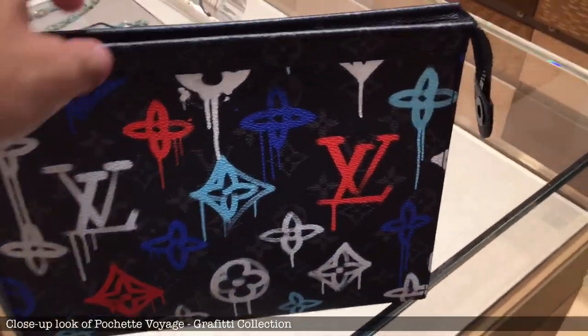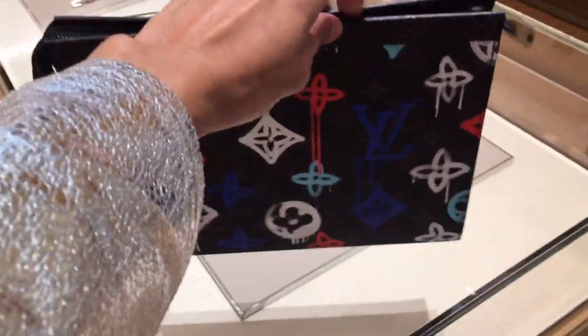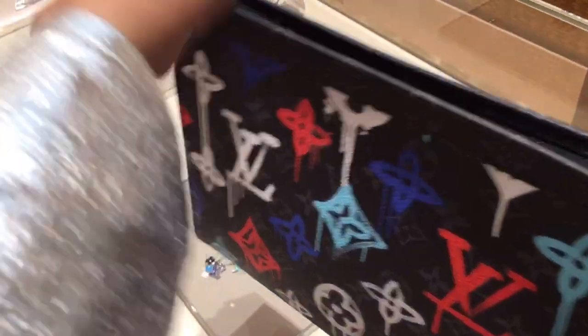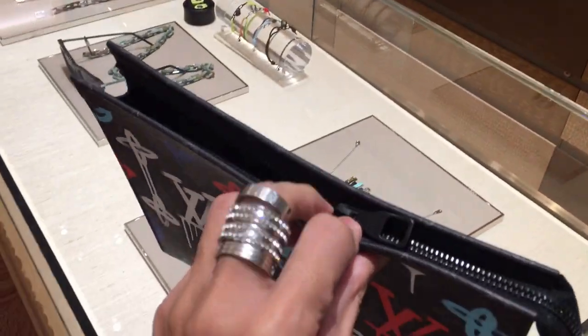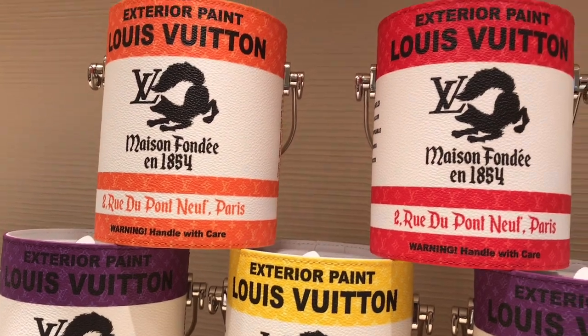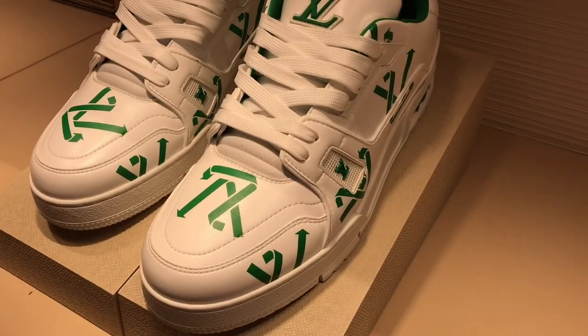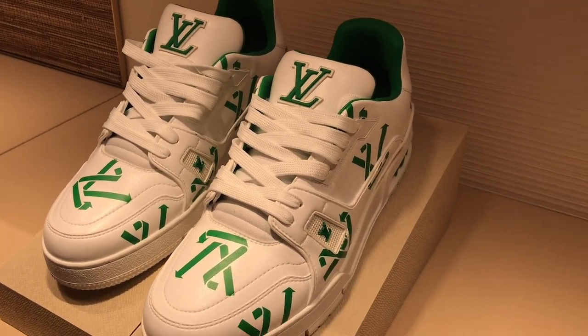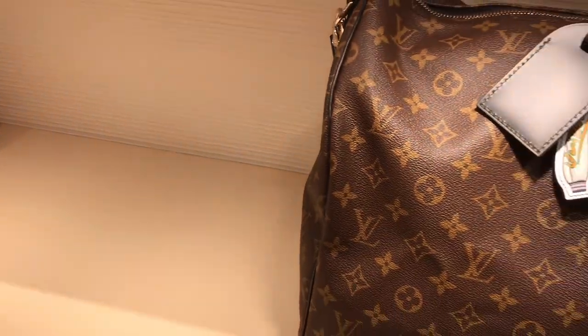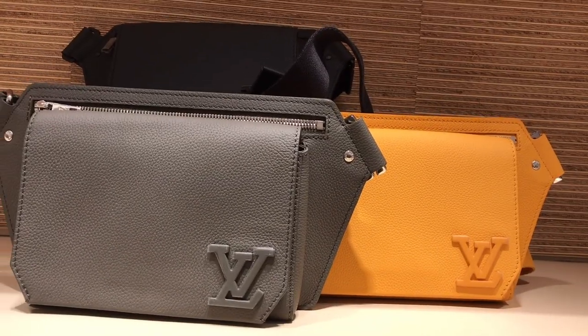Here is a close-up look. The monogram canvas is the Eclipse monogram and the graffiti Louis Vuitton monogram really stands out. They still have the pink handbag from the previous collection of Virgil — in four different colors. What do you think? Let us check out the men's section and their Virgil pieces. They have the Keepall Bandoulière 50. Love this combination over here — no vachetta, it's perfect. We have more bags, including a bum bag.